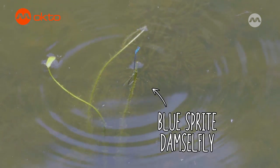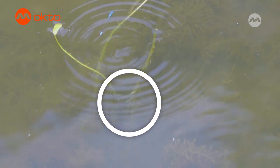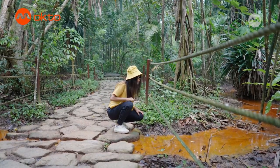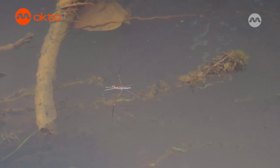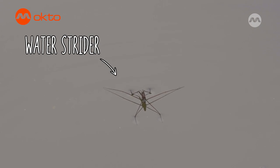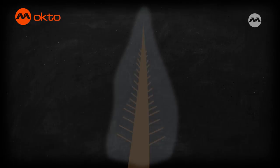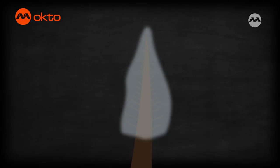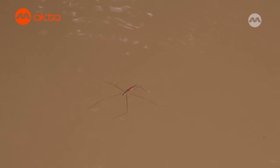That damselfly that just mated is descending into the water to lay eggs! Can you spot these spider-looking things seemingly walking on the surface of the water? These are not spiders but are insects known as water striders. They are able to walk on water because their legs are covered in thousands of microscopic hairs that are water-resistant and can trap air to keep the water striders buoyant on the water's surface.